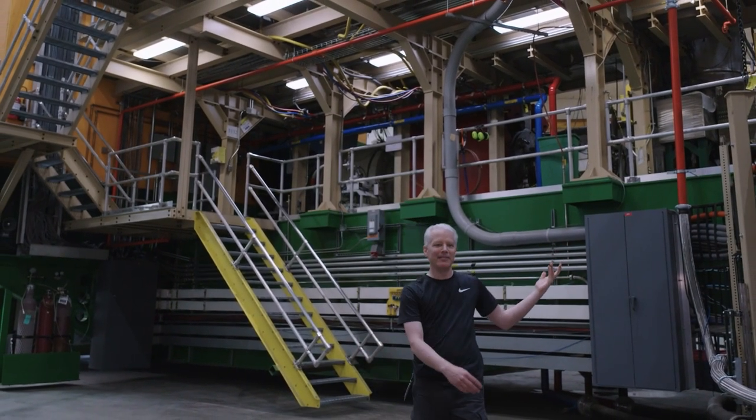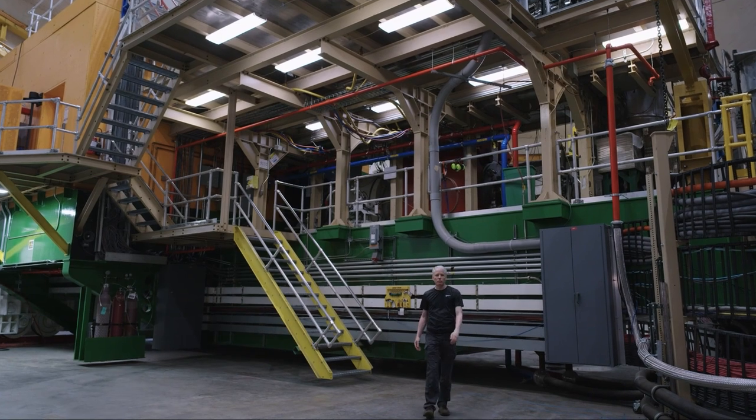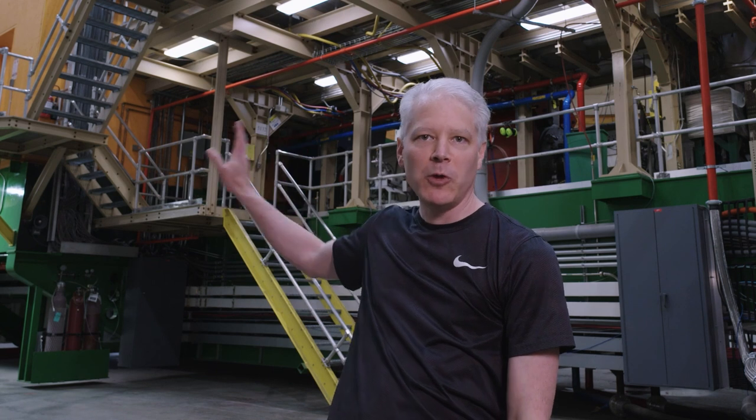Welcome to Experimental Hall C. My name is Brad Sawatsky, a physicist and staff scientist at Jefferson Lab. I do most of my research in this experimental hall and its sister hall, Experimental Hall A. Hall C is the largest experimental hall on the JLab site. One of these detector packages weighs on the scale of two and a half million pounds — about two train locomotives stacked on top of each other — and the whole thing can pivot about our target on this green carriage.